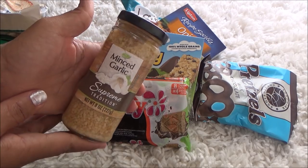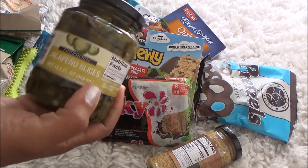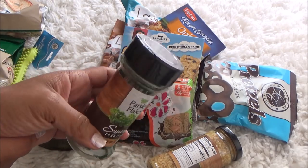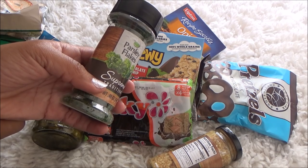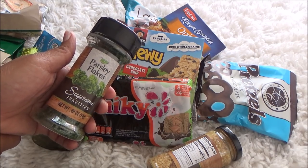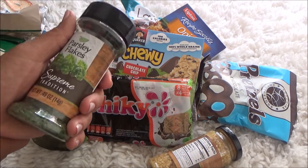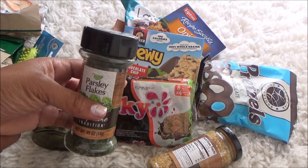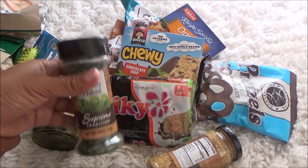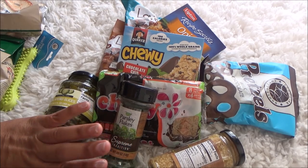I always get minced garlic so I had to grab that, and I also got some jalapeño slices because I want to make nachos. One note: I used to buy the french fry seasoning in a bigger container, but this morning it was in a much smaller container. I think they split it in half so you're not getting as much product for a dollar anymore — so I didn't purchase it. I did grab parsley flakes though.